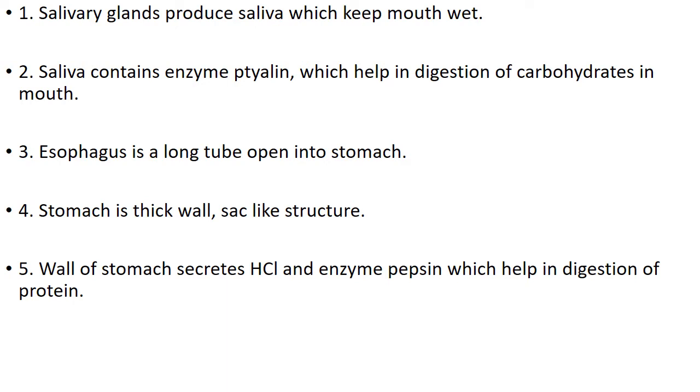Number 4. Esophagus is a long tube that opens into the stomach. Number 3. Stomach is a thick-walled, sac-like structure. Number 5. Wall of stomach secretes HCl and enzyme pepsin, which help in digestion of protein.